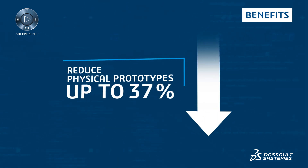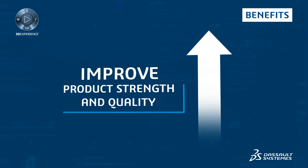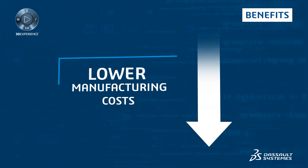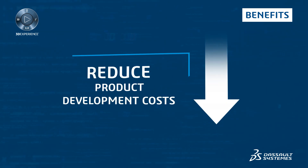You can reduce the number of physical prototypes by up to 40%, improve product strength and quality, lower manufacturing costs, improve collaboration, and reduce product development costs.